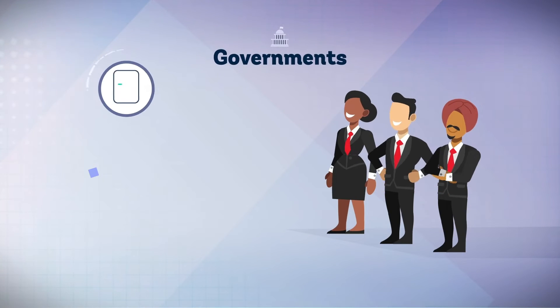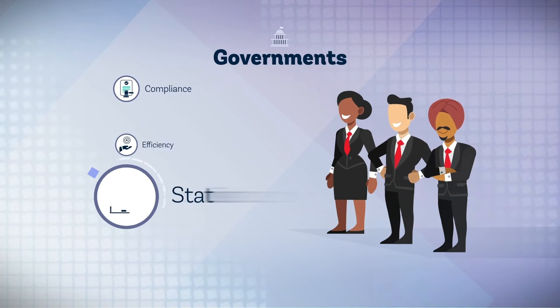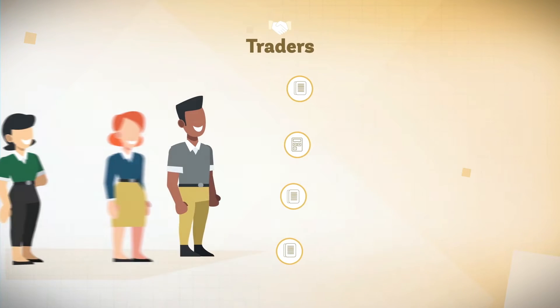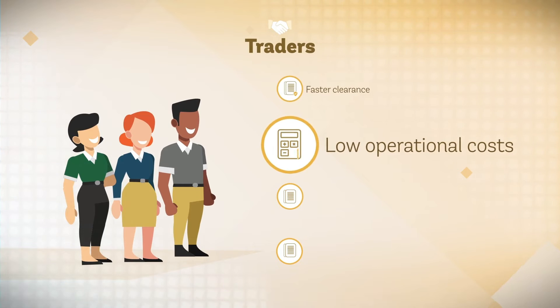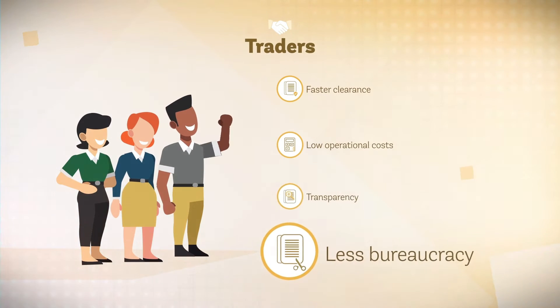For governments: compliance with trade rules, improved resource allocation, better trade statistics and increased revenue. For traders: faster clearance times, lower operational costs, more transparent and predictable processes and less bureaucracy.